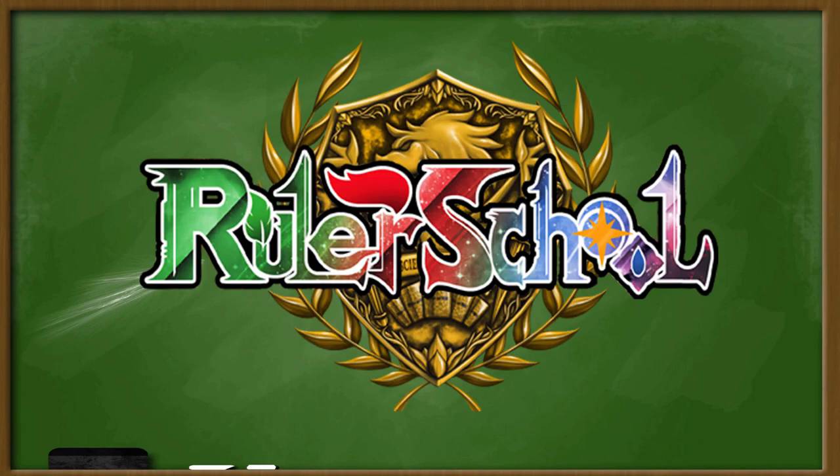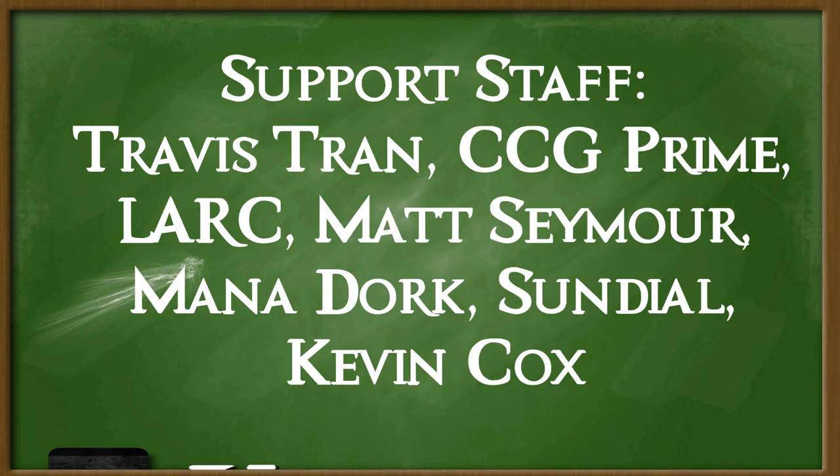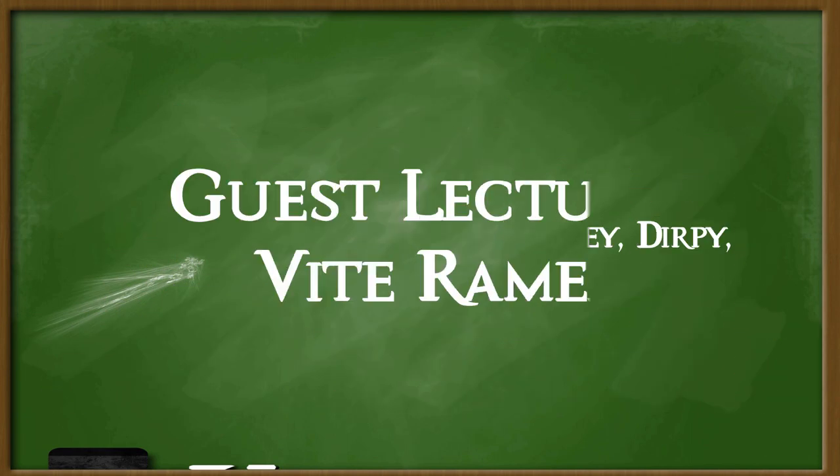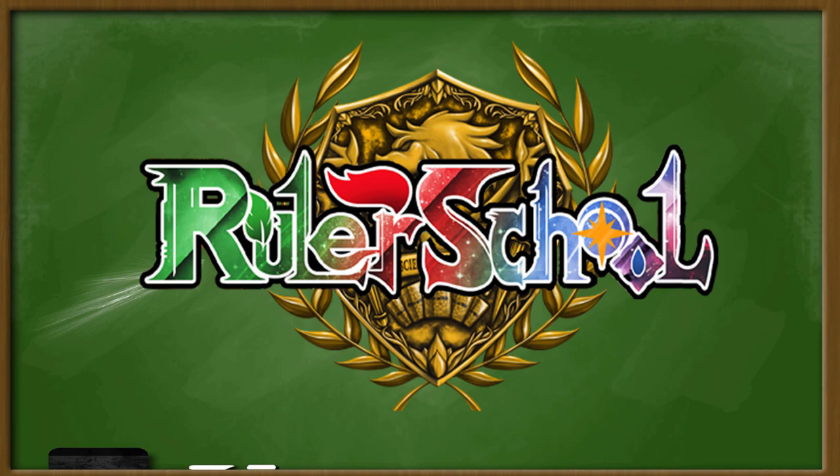Okay rulers, settle down. Ruler School is brought to you by Odyssey Games, where you can go to get singles for all your Force of Will and other trading card games, as well as these amazing patrons. Special thanks to guest lecturer member Vite Ramen. Thank you for your support — class is in session.